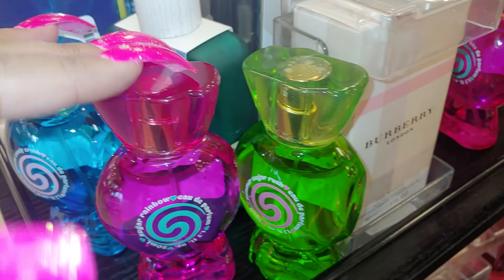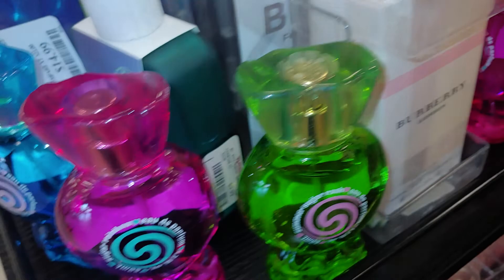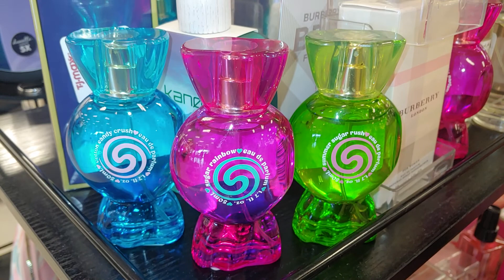This one's Summer Sugar Rush and the green. Same price. And this one was Sugar Rainbow. They're all cute names and I like the swirl peppermint design in the middle. Really, really adorable and sugary sweet. It's a must because I am a Candyland girl.